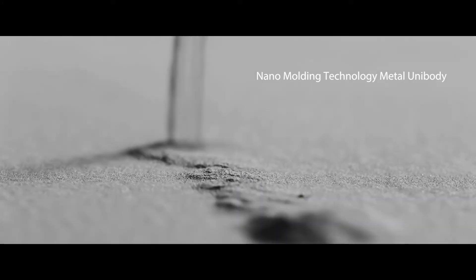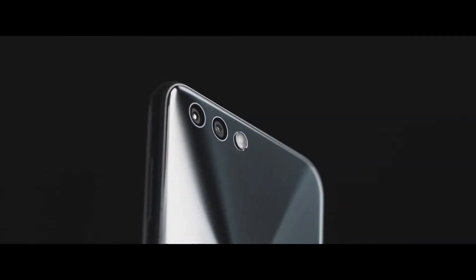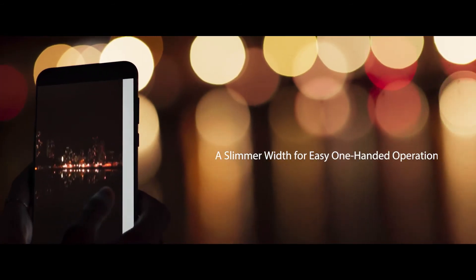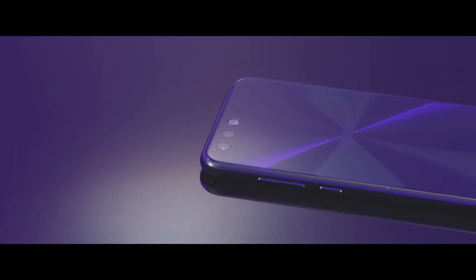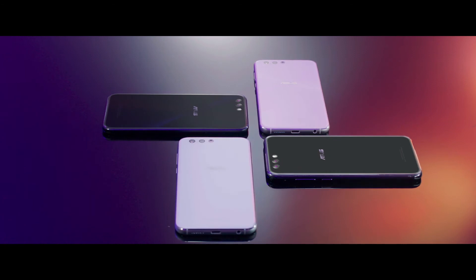The Zenfone 4's streamlined metal unibody case is manufactured using nano-molding technology, packing the power of the dual-lens camera system into a slim, elegant frame. The ultra-slim display bezel means more space for easier viewing in a slim-width body that feels remarkably comfortable to hold. The smoothly-contoured, scratch-resistant Corning Gorilla Glass front and back is silky to the touch while also tempered for strength. The phone has our Zen-inspired textured concentric finish in warm, vibrant colors that are absolutely unique in the way they catch the eye.